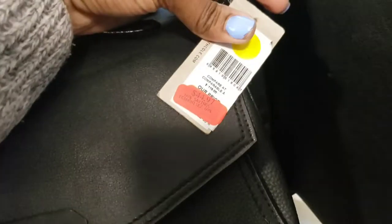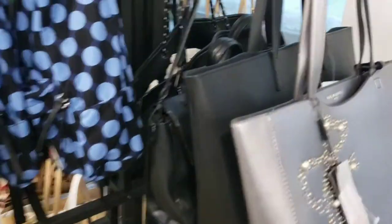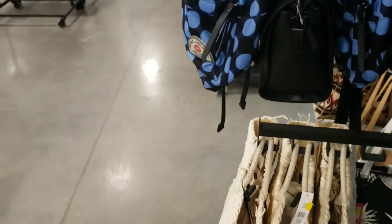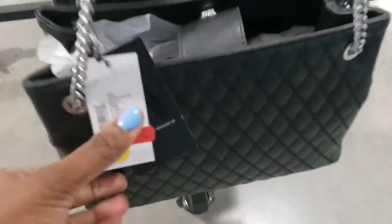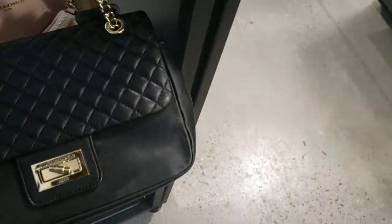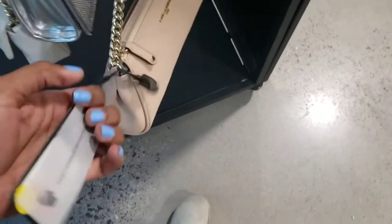This is nice — Kenneth Cole Reaction. It looks like it's real leather for $44.97, but not my style. This one is really nice — $52, 9 West. Sam Edelman's Circus — I have all of these, $63. Karl Lagerfeld again, on sale. This one is cute — I really like this one, and it is $62.